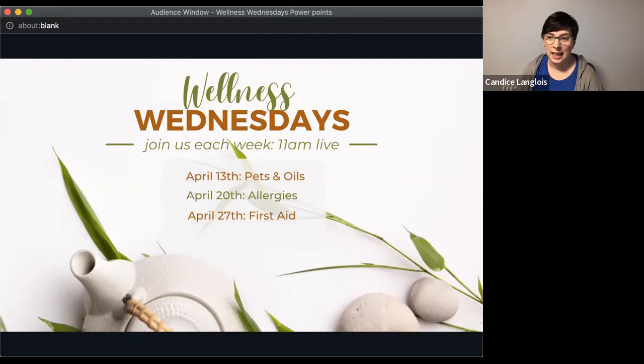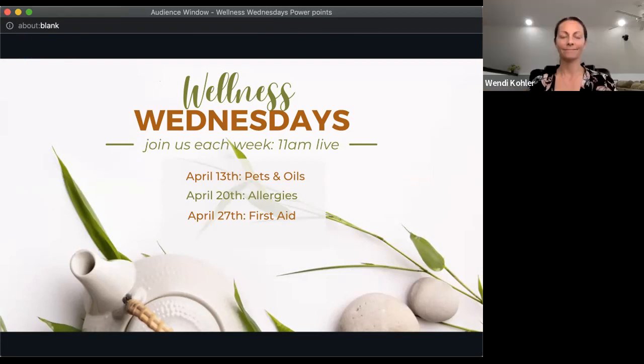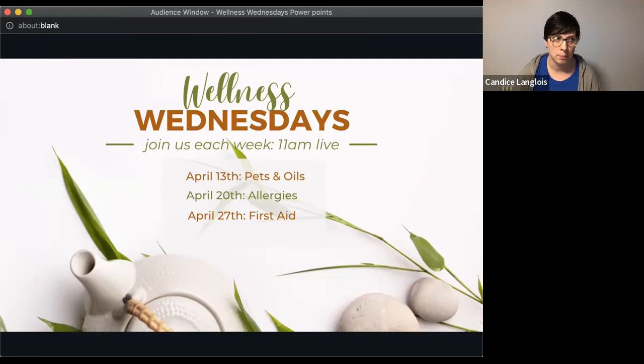It's 11 right on the dot, so we're going to get started and talk about pets and oils today. Jan, Wendy, and I all have dogs; I also have a cat. We've been using essential oils on and with our pets since we started with oils, so we're very comfortable using them regularly. A lot of the information we've gathered is because doTERRA has a veterinary advisory board, and one of those members, Janet Rourke, has a book called 'Essential Oils for Pets Guidebook.' It's a great resource, and she's also on Facebook.